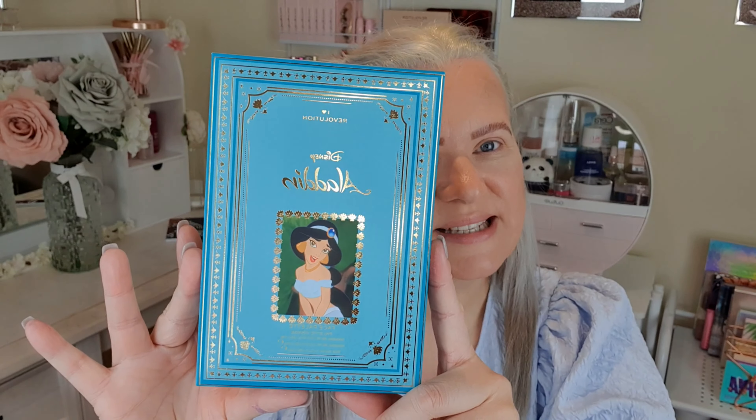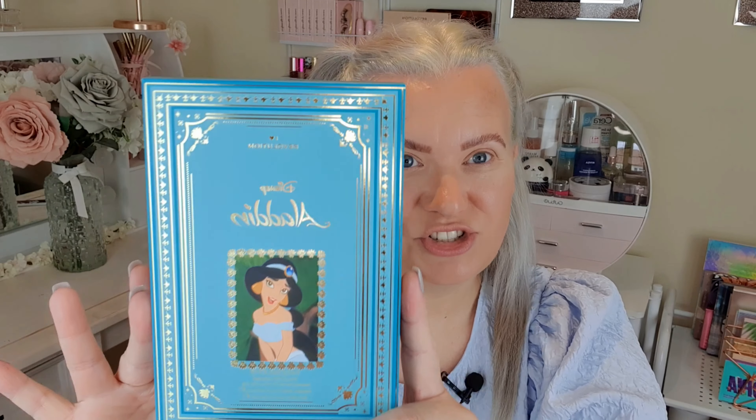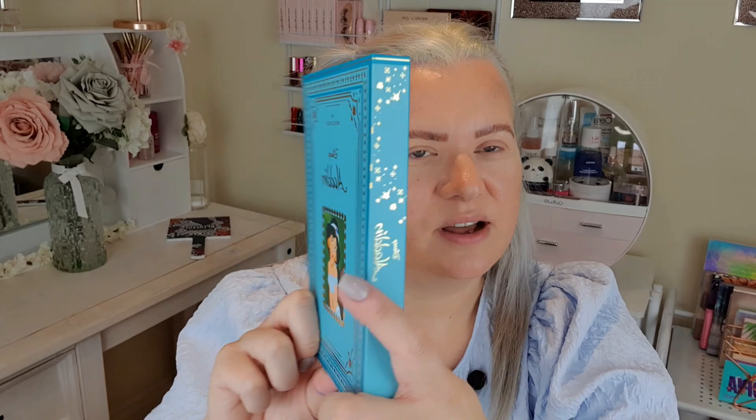I picked up the storybook palette, which is stunning. I've got the Cinderella one and the Little Mermaid one as well — the Cinderella one I was a bit unsure about, but the Little Mermaid one I loved. So I'm kind of building up a small collection. This is the palette itself, which like the others looks like a book — very, very pretty.